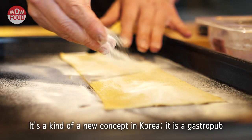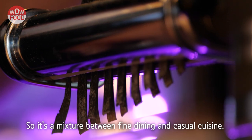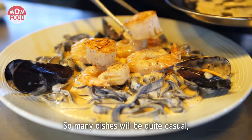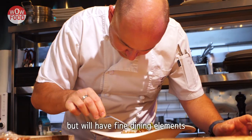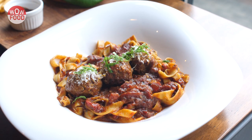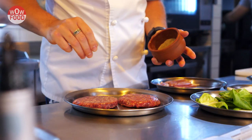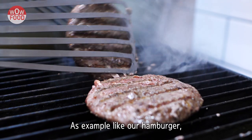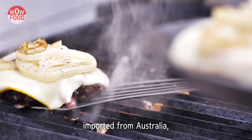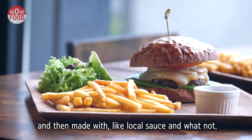It's kind of a new concept in Korea — a gastropub. So it's a mixture between fine dining and casual cuisine. Many dishes will be quite casual but will have fine dining elements using ingredients that we import from overseas. As an example, our hamburger uses highly marbled Wagyu beef imported from Australia, made with local sauce and whatnot.